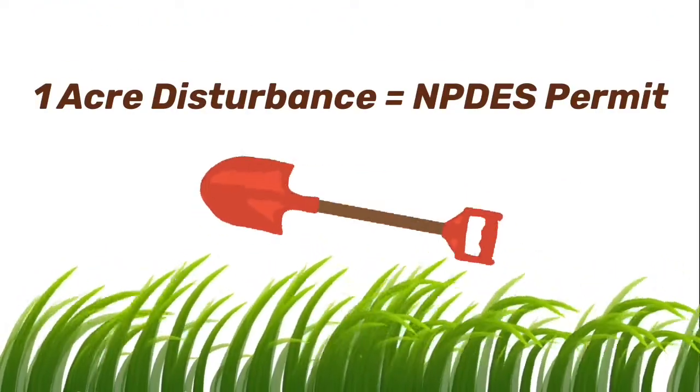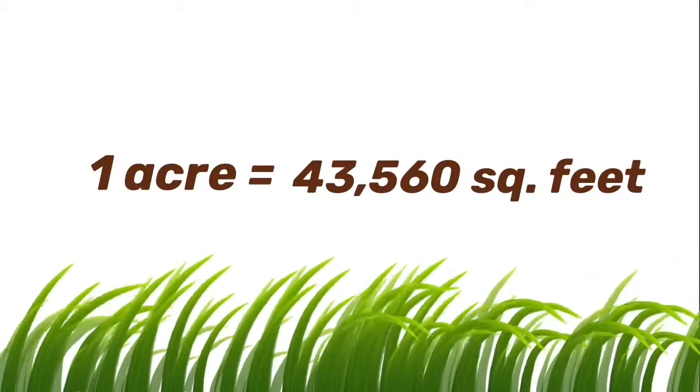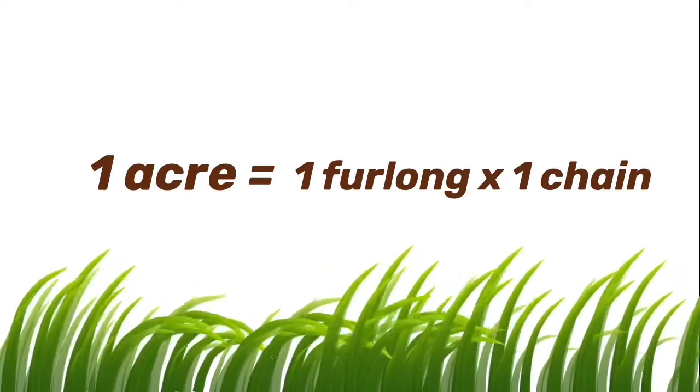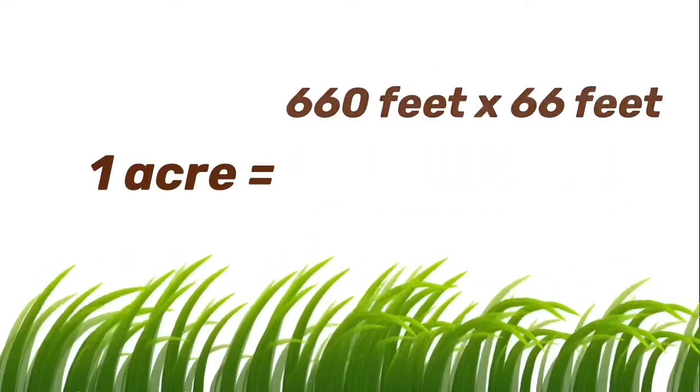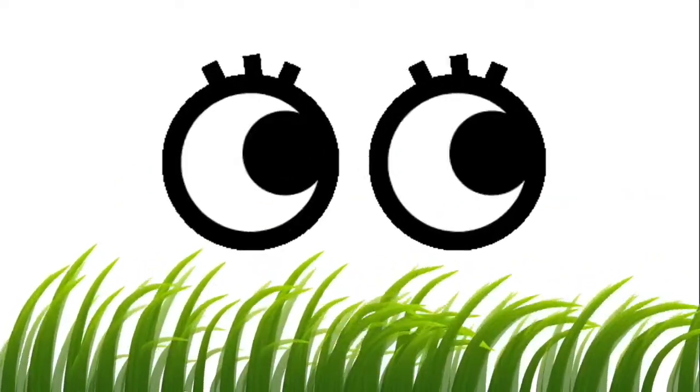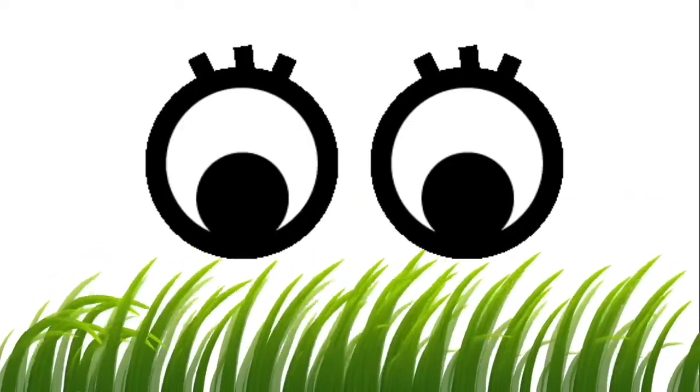But do you know how big an acre actually is? Technically, one acre equals 43,560 square feet, or one furlong by one chain, which is equivalent to 660 feet by 66 feet. But enough with the numbers — you probably want to know how big an acre is visually, so here are some examples.